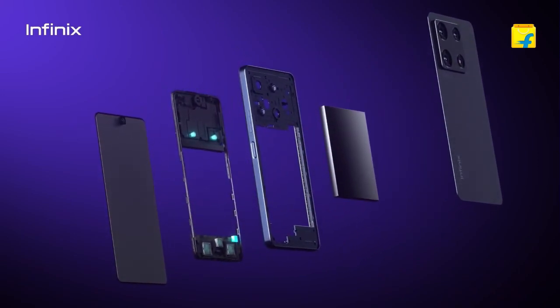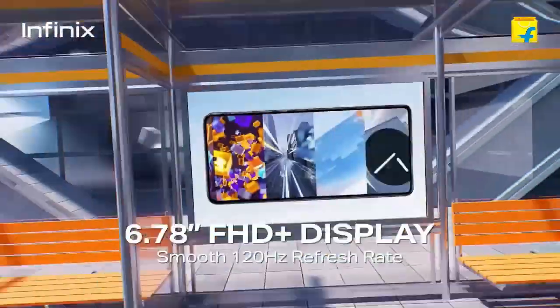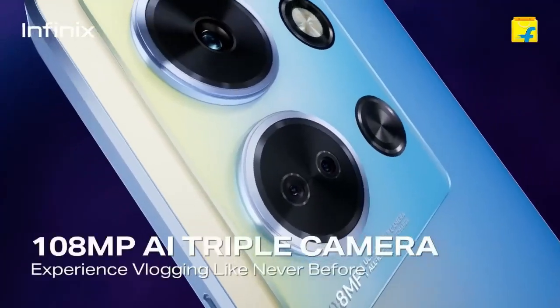Talking about the display, you get a 6.78-inch IPS LCD display with a refresh rate of 120Hz and 600 nits brightness. This phone also comes with Android version 13.